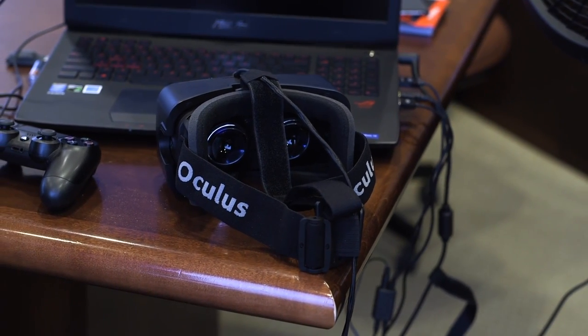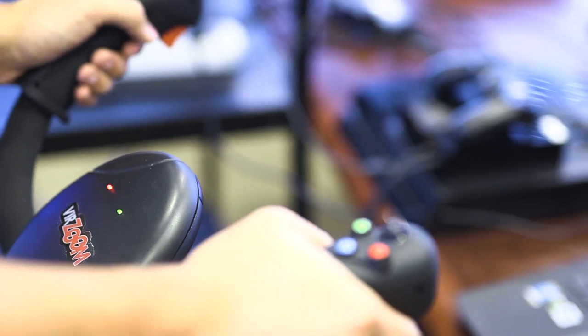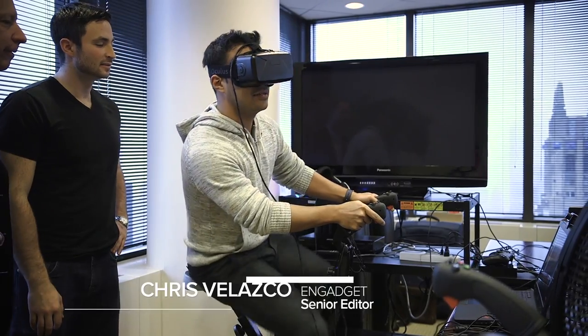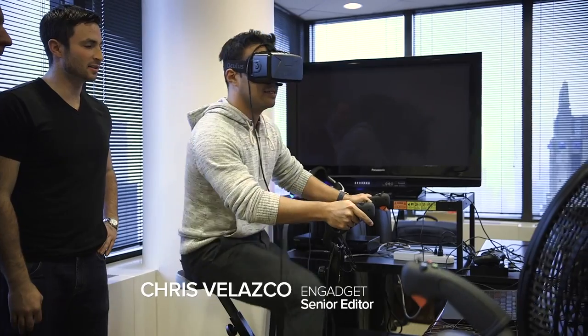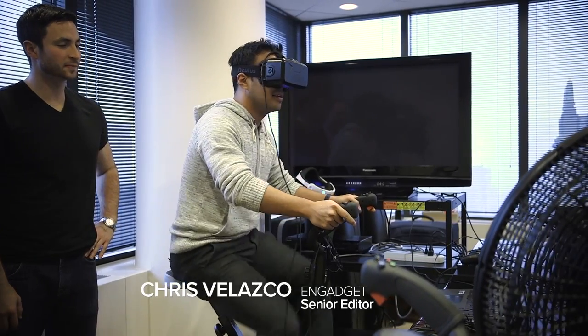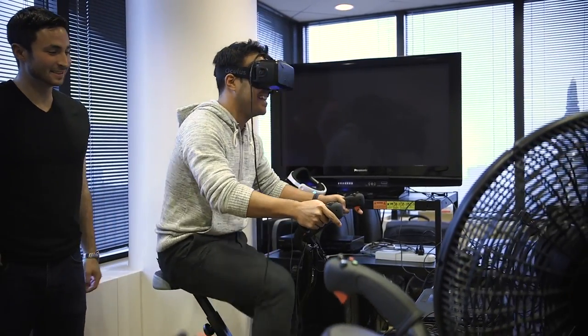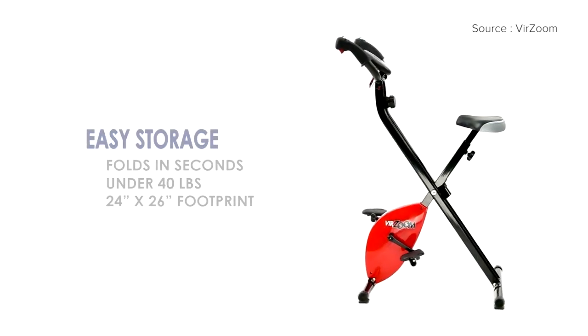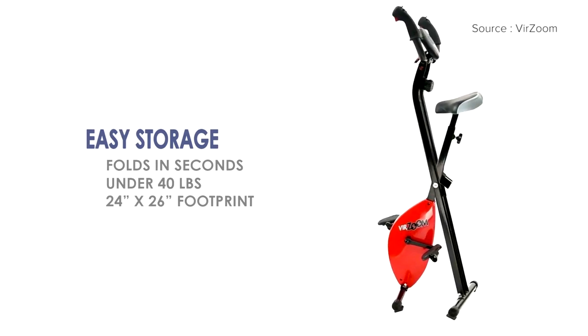Since room-scale VR isn't going to be a thing for at least another few months, we're going to spend our time with the first batch of VR headsets on our asses. A VR startup called Verzoom wants to do things a little differently — instead of sitting us down in swivel chairs with VR headsets on our faces, we're wearing those same headsets while riding specially designed exercise bikes.